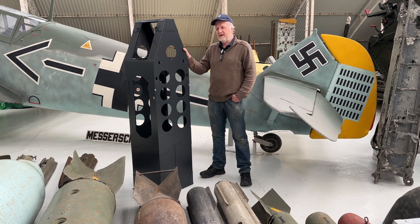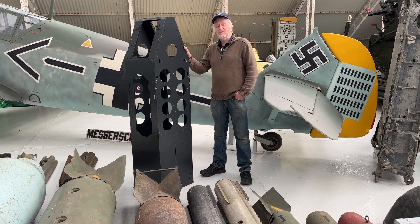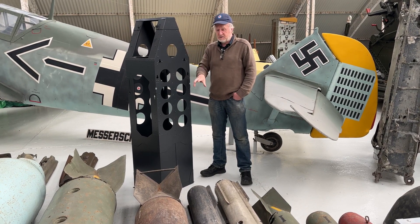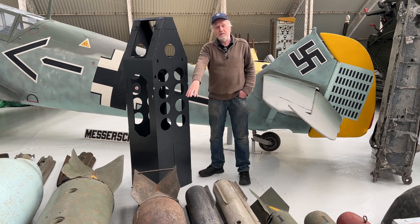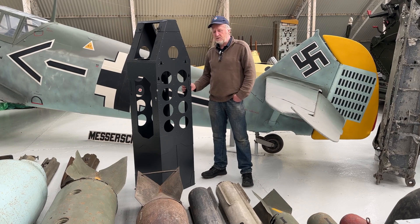We're also very lucky that Martin Riley, a long-term friend of mine at the museum, built for us the tail fins of eight 250-kilo bombs. We've got an example just in front of us here. Once these are installed in the aircraft, the bomb pins will also be installed.